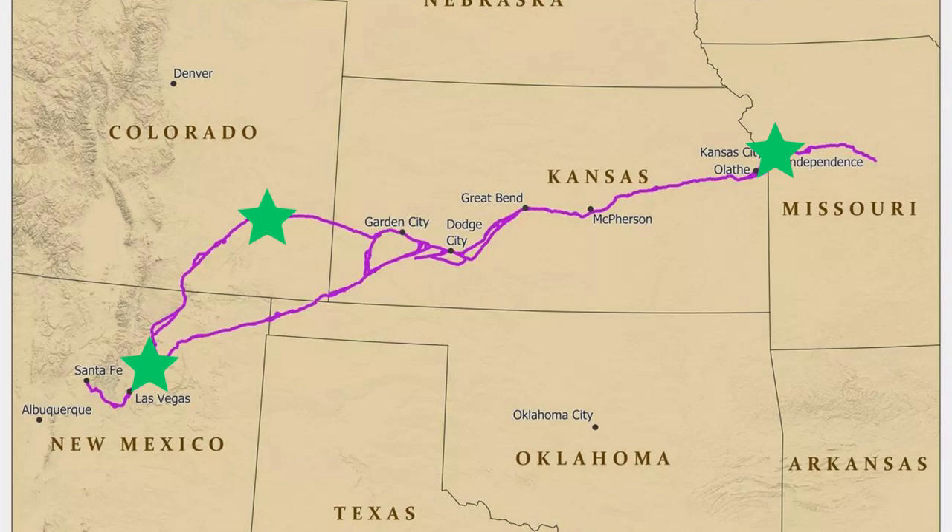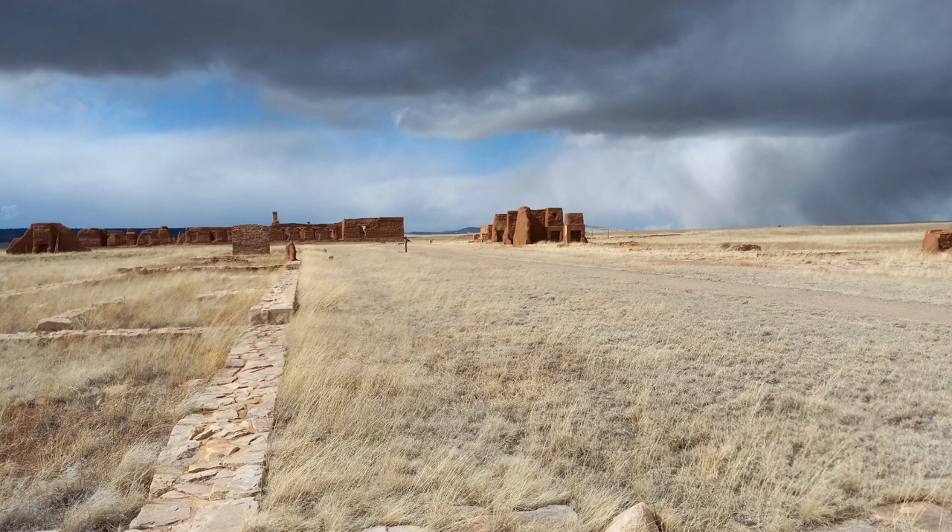The next stop on the Santa Fe Trail is Fort Union, and Fort Union is largely a ruin today — and it's super interesting. I was talking with the ranger there shortly before closing time, so we were the only people there. He mentioned they had an earthworks mound; it didn't look like much so I didn't take a picture of it. There's an earthworks fort, kind of a star-shaped fort — if you've been to a star-shaped fort, you've seen this kind of thing before.